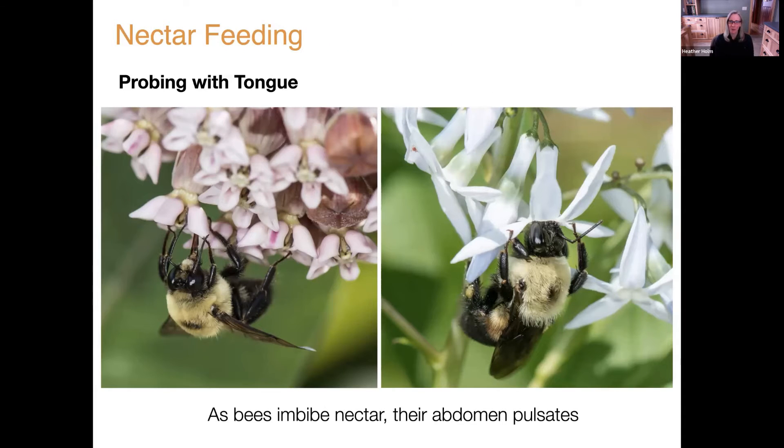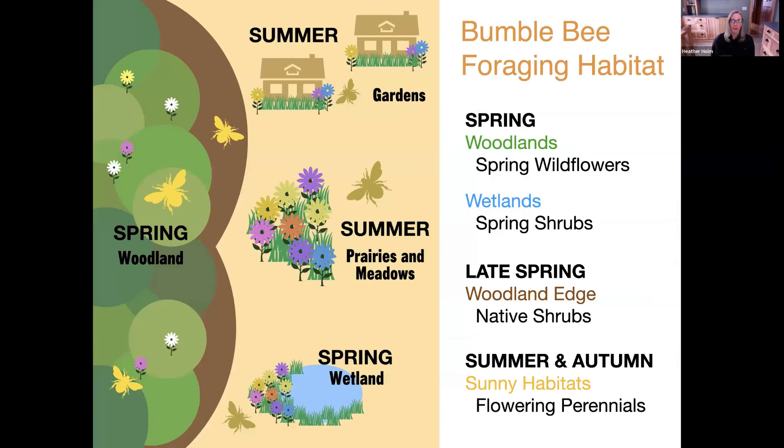Bumblebees often combine nectar with pollen as they groom and pack it on their corbiculae, which is why it often looks shiny and has a different consistency compared to the dry pollen grains you'd see on a solitary native bee. The worker's corbiculae can be loaded down with pollen.